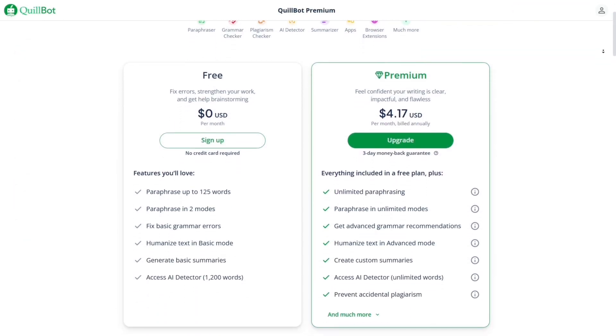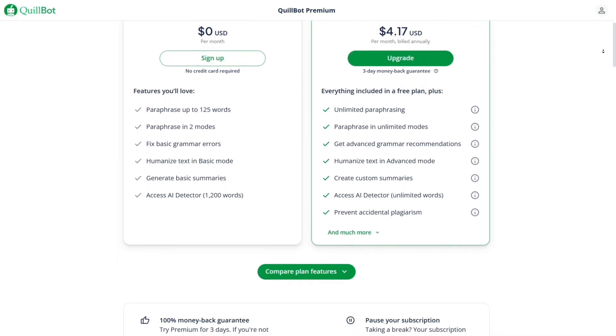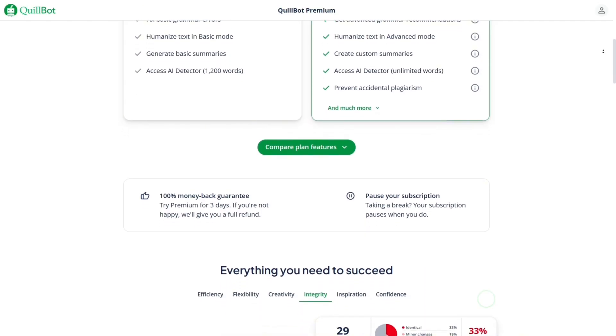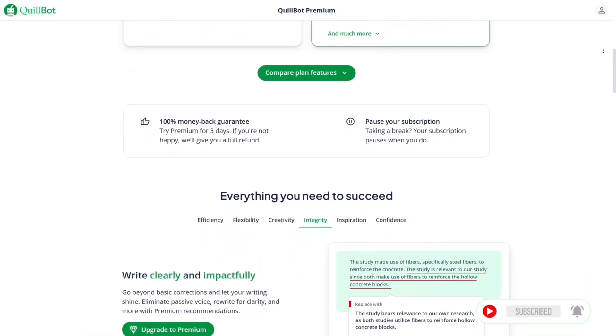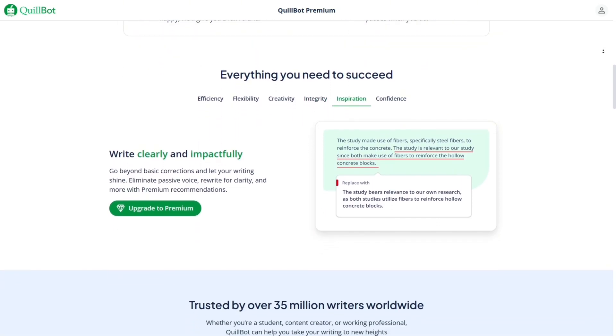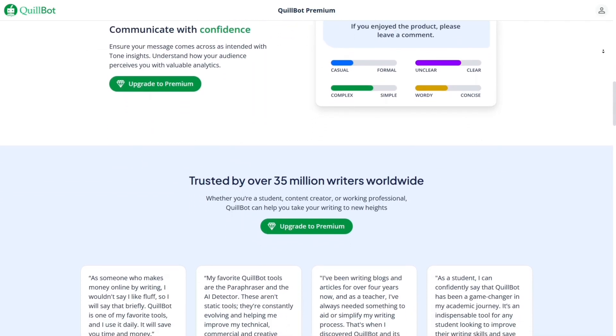Now let's get into some pros and cons, starting with the pros. First up, the user interface is super clean and easy to use — even if it's your first time using a grammar tool, you'll feel right at home. Integration is another huge plus; you can use Quillbot directly in your writing environment, whether it's Word, Google Docs, or just your browser — no need to switch between platforms or apps. The grammar correction is impressively accurate: it doesn't just fix mistakes, it improves your writing across punctuation, spelling, and structure with precision and clarity.